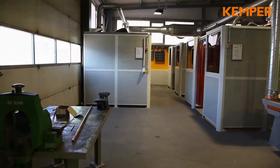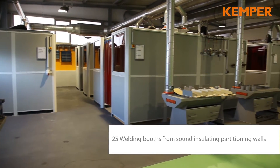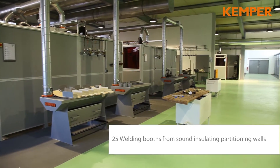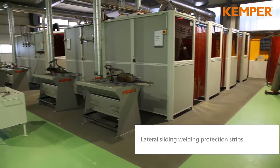The layout of the Kemper Sound insulated welding cabins can be configured individually. The entrance areas are equipped with lateral sliding strip curtain panels.